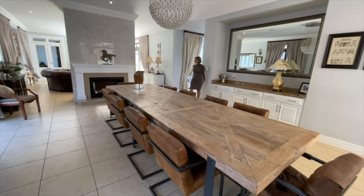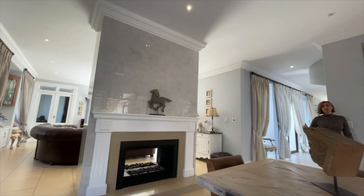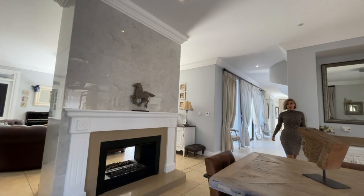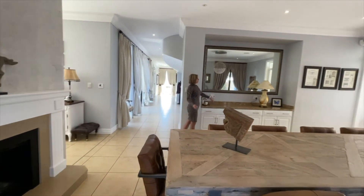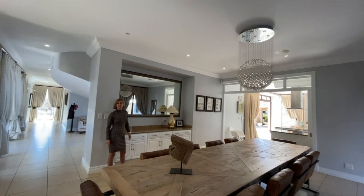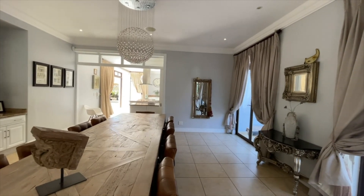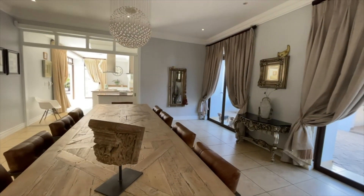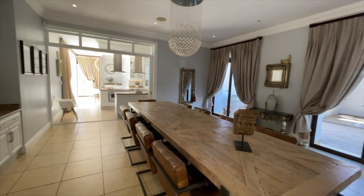We have a gas fireplace that opens from the dining room as well as the lounge area, heating the entire space. The entire property also has music throughout and in certain places we have fireplaces and underfloor heating upstairs. There is also built-in cabinetry serving as a server to the dining room.